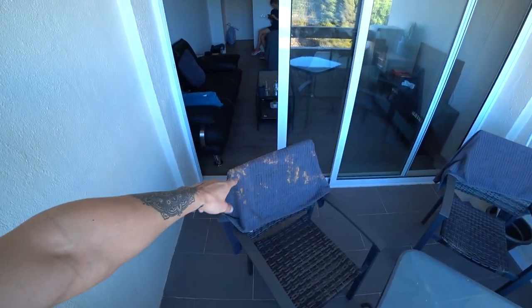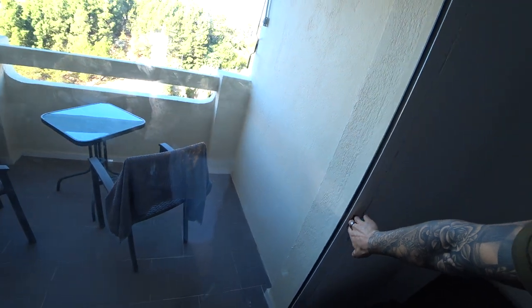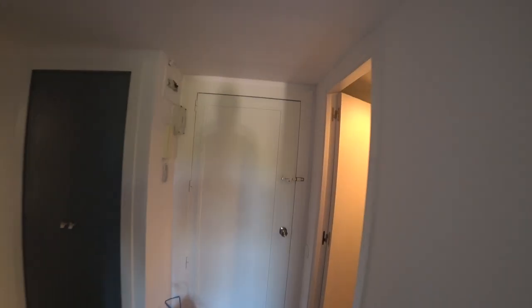I don't know what's happened to that towel, but it was like that before we got here. And it's a pretty small apartment. There's not much to see at all. We'll start with the kitchen.